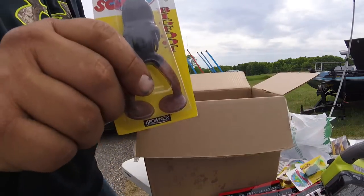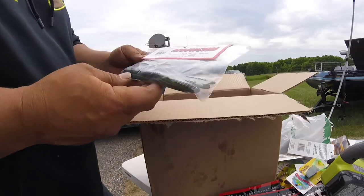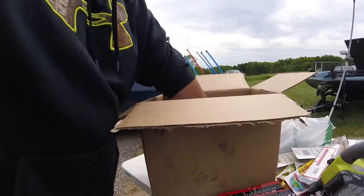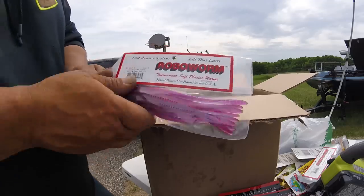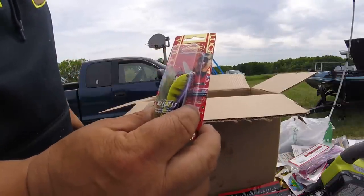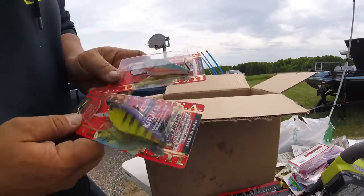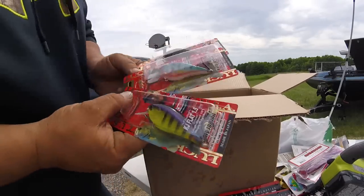And another scum frog, and another scum frog, and another scum frog. Then we got some more Robo Worms — these are watermelon with red and black flake. More Robo Worms, Morning Dawn with red flake. This is a Lucky Craft KJ Flat 1-5 — I got a few of these in a few different colors, mainly chartreuse and darker colors.